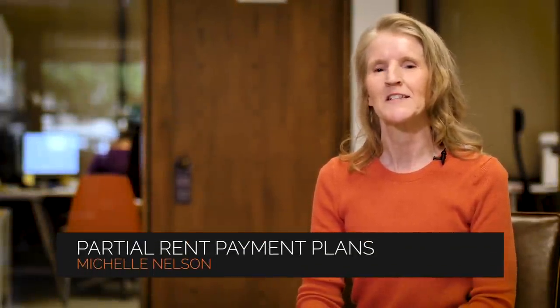Hi, my name is Michelle Nelson. I'm the operations manager here at Servicestar Realty, and today we're going to talk about partial rent payment plans.